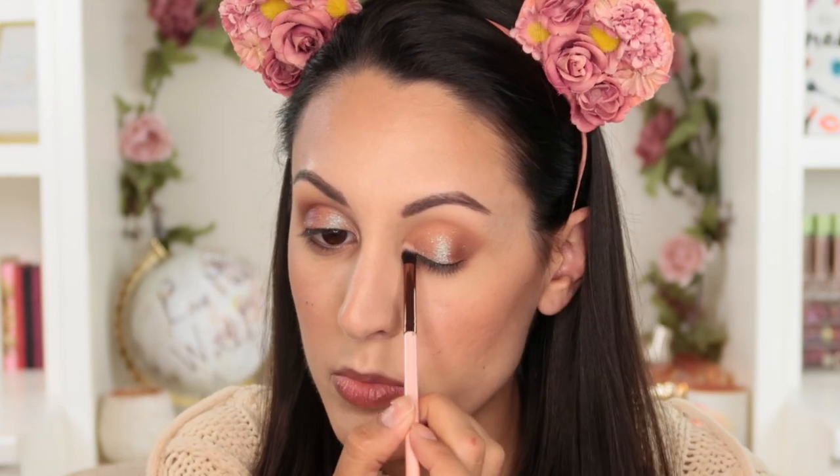I'm just going to grab a little pencil brush, take some more of that matte shade, and throw it on the lower lash line to quickly tie everything together. Then I'm going to pop that champagne shade into the inner corner as a little highlight. That is the shadow done. I think I'm going to skip adding the extra glitter liner on top — I feel like that pressed glitter shadow kind of did enough on its own, but I'll have to test that one out another time. I don't have a mascara from Stylevana so I'll just throw that on real quick.